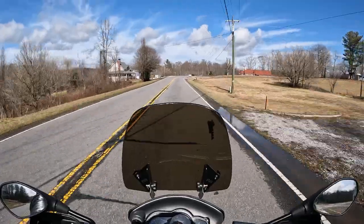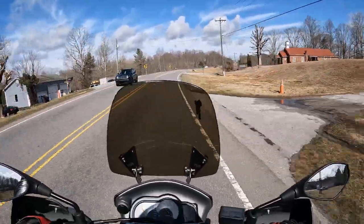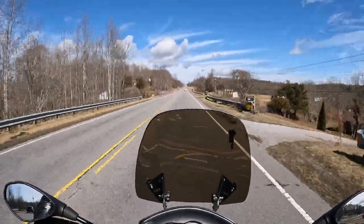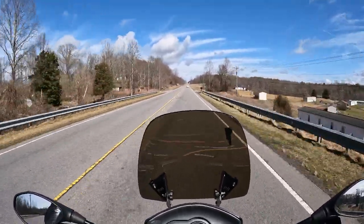They're just a completely different riding experience than other things out there — very much a good time.